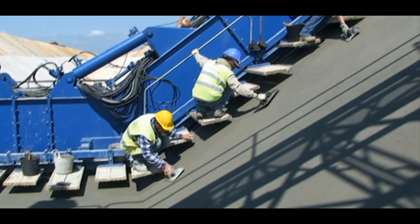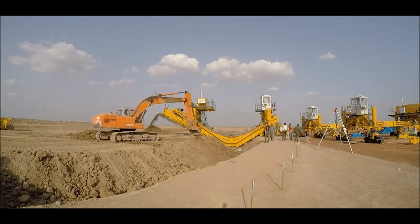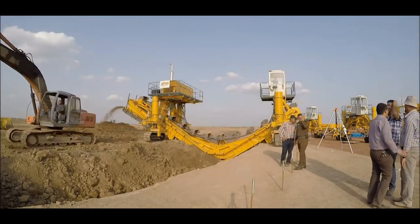Additionally, it is designed to be disassembled into sections, allowing it to adapt to different canal shapes.